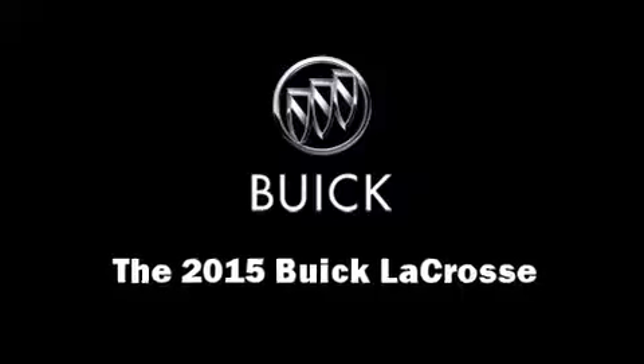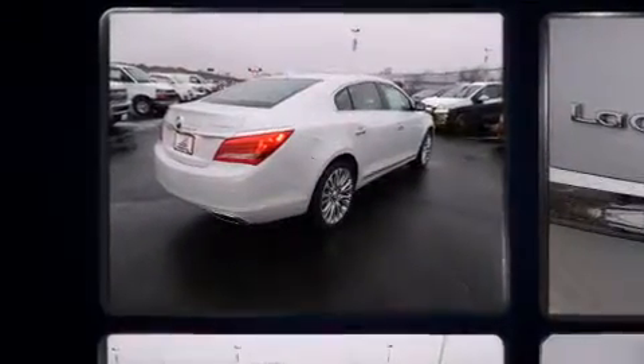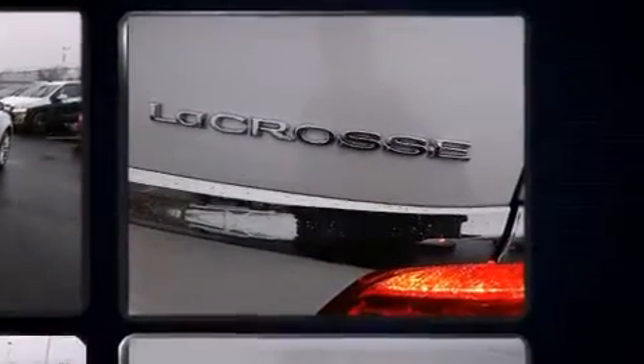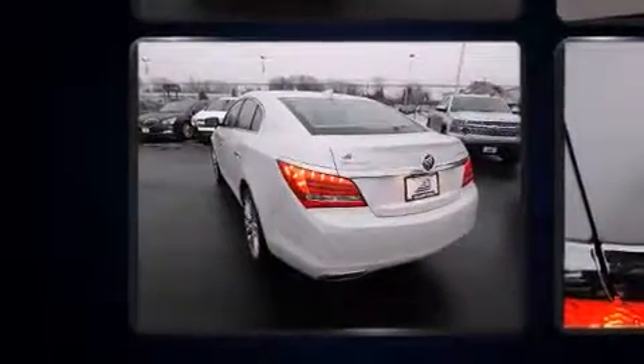Step into the 2015 Buick LaCrosse. It features an automatic transmission, front-wheel drive, and a refined six-cylinder engine. Top features include front dual zone air conditioning, adjustable headrests in all seating positions, a trip computer, and heated and ventilated seats.